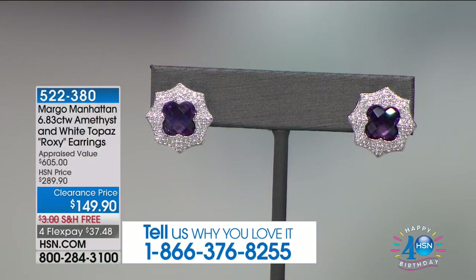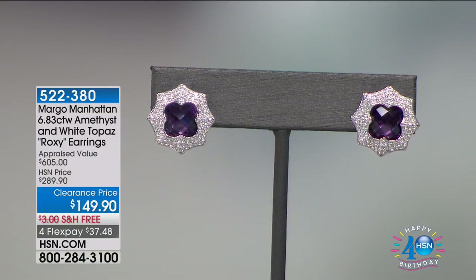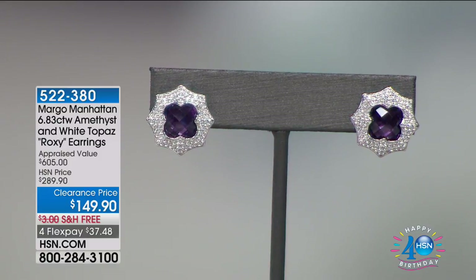Back to these earrings — the Roxy. I have 60 pairs of genuine beautiful amethyst in this gorgeous clover shape surrounded by a starburst of genuine white topaz. They are for pierced ears with a clutch back. We've taken 50% off — they retail at $605. For you this morning it's $37.48 to get home. If amethyst is your birthstone, you get the look of diamonds with genuine white topaz and all these beautiful multi-facets.